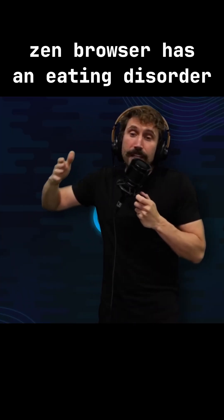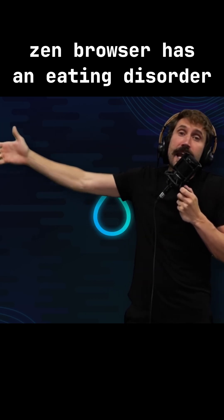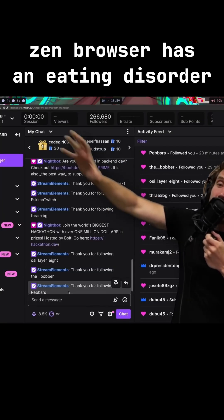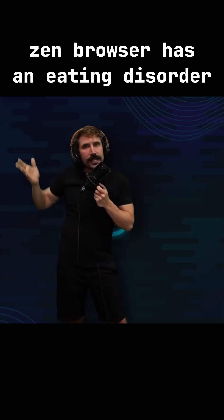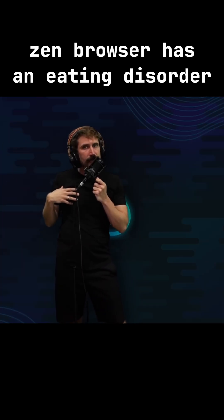But I'm happy I've made the change because now I can do cool things like this in Zen. I can just press Alt 1 and I go to Twitch. I can press Alt 2, I go to Discord. I can press Alt 3 and I can go to Twitter. That's pretty nice — I like that. I'm happy about that experience.